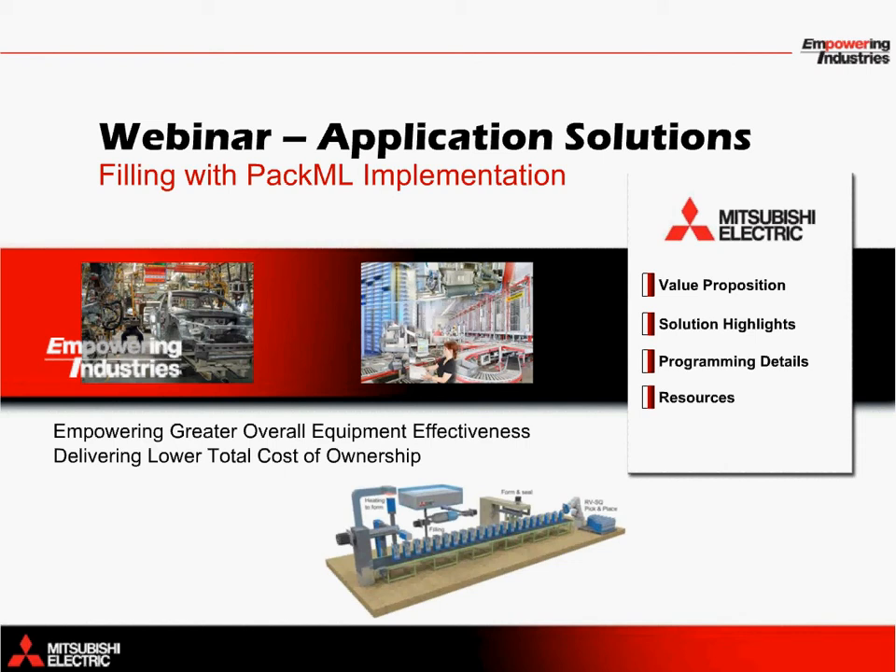Hello and welcome to Mitsubishi Electric webinars. My name is John Herity and I work within the marketing group here at MEAU. The following application solutions webinar will cover filling applications in the packaging industry, where we will take a look at how Mitsubishi Electric's factory automation products can be used to create a powerful solution.